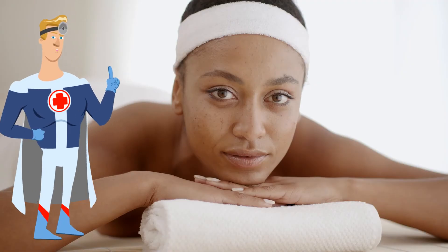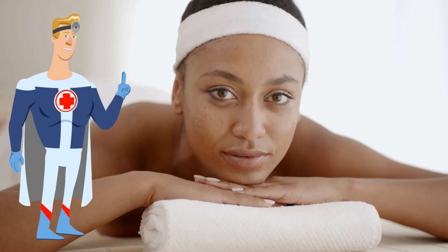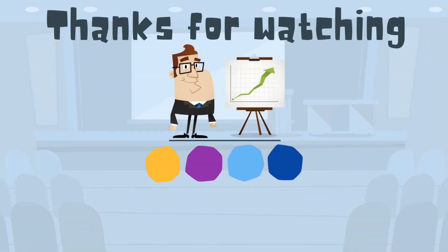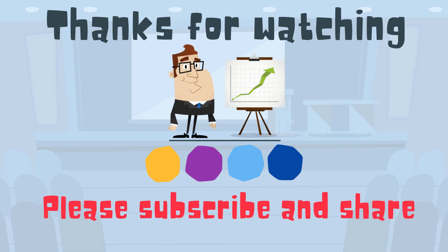So there we go — our outside layer, the epidermis, which helps keep you alive. Thanks for watching. MooMooMath uploads a new math and science video every day. Please subscribe and share.